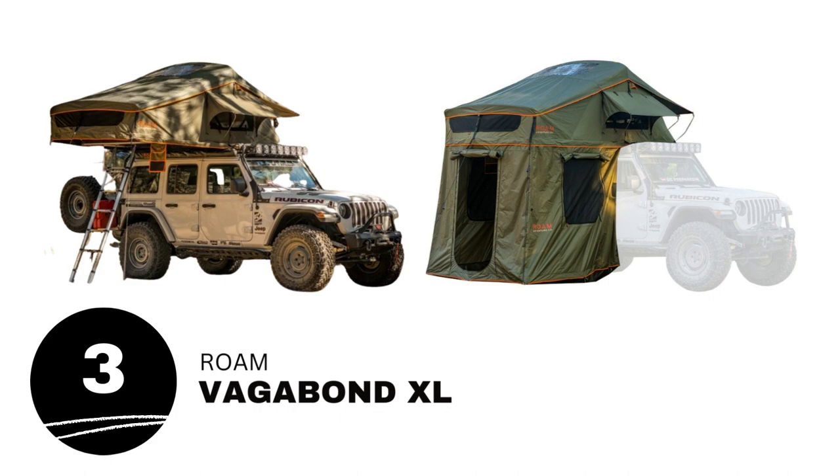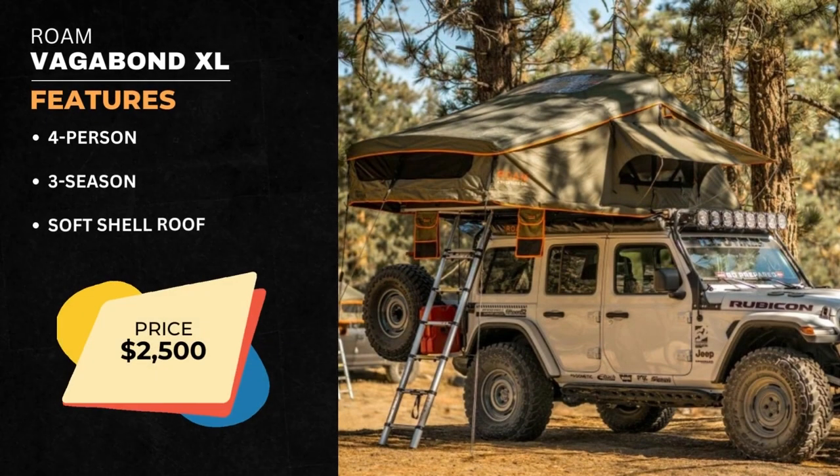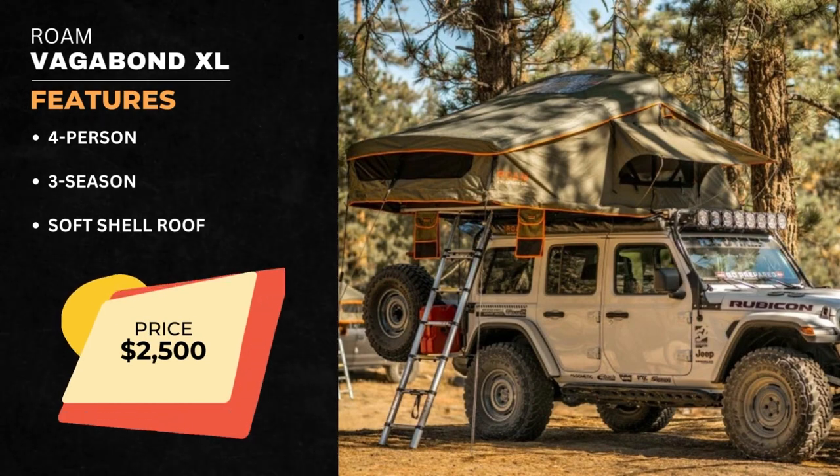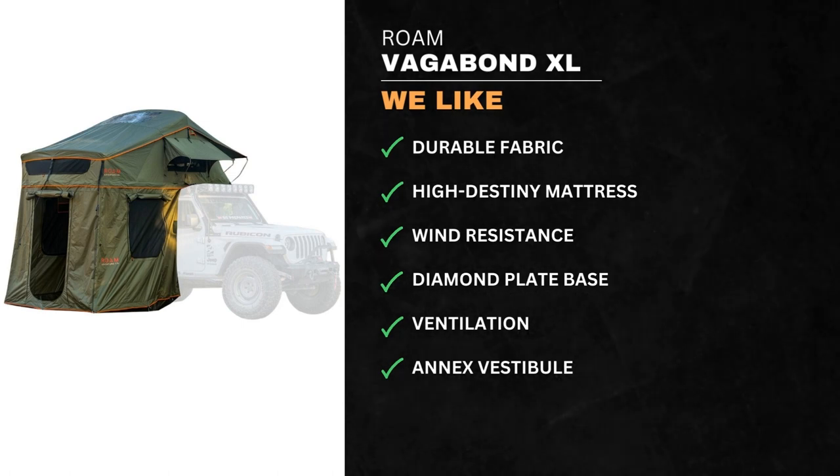Number 3 on our list is the Rome Vagabond XL. This is a 4-person, 3-season, soft-shell rooftop tent. We like the durable fabric, high-density mattress, wind resistance, diamond-plate base, ventilation, and annex vestibule.